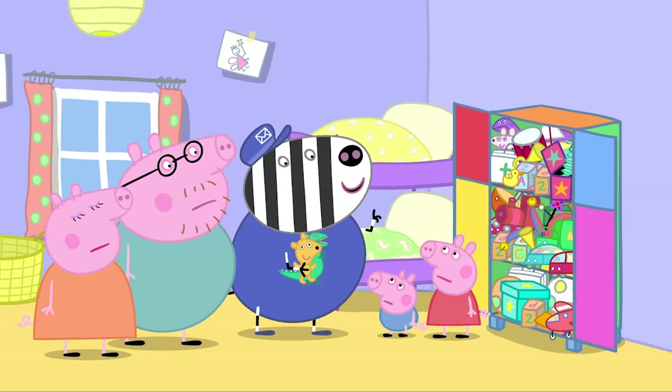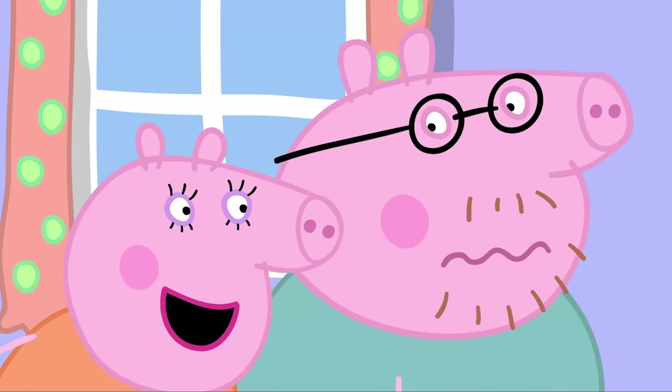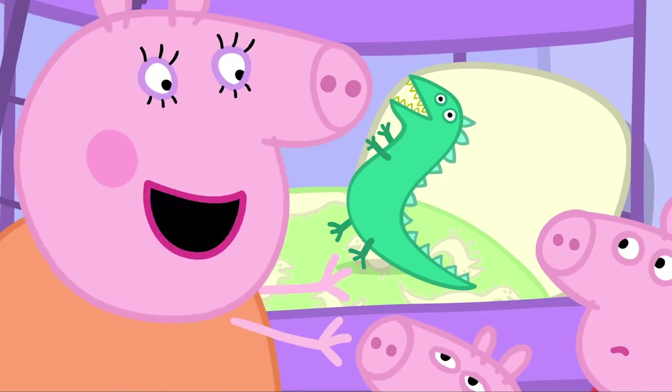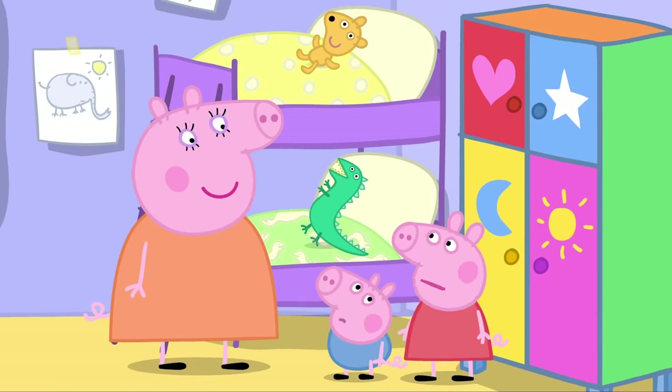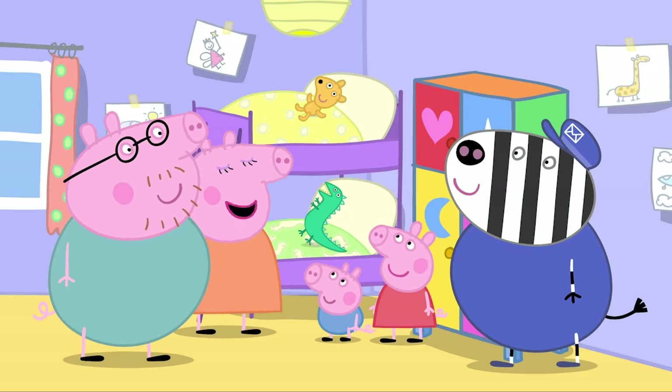Why not simply order another easy-to-make cupboard? No! I've got a better idea. Teddy and Mr Dinosaur can live on your beds. But Mummy! That's where they lived before. Yes, I know. That's why it's such a good idea. Oh, yeah.